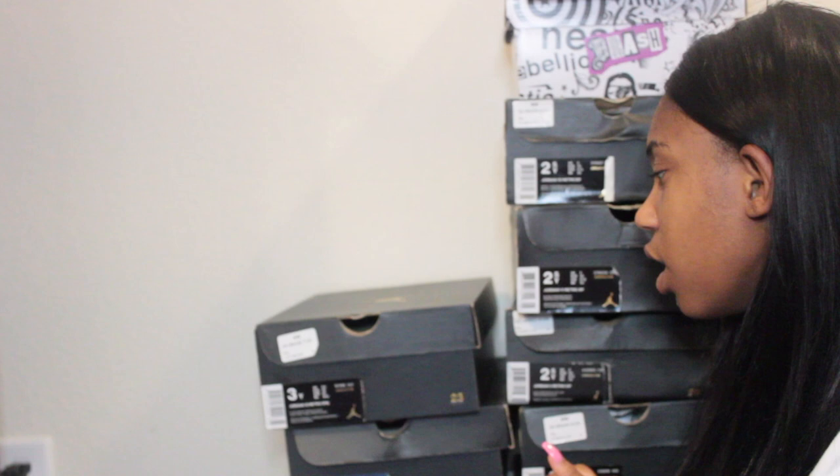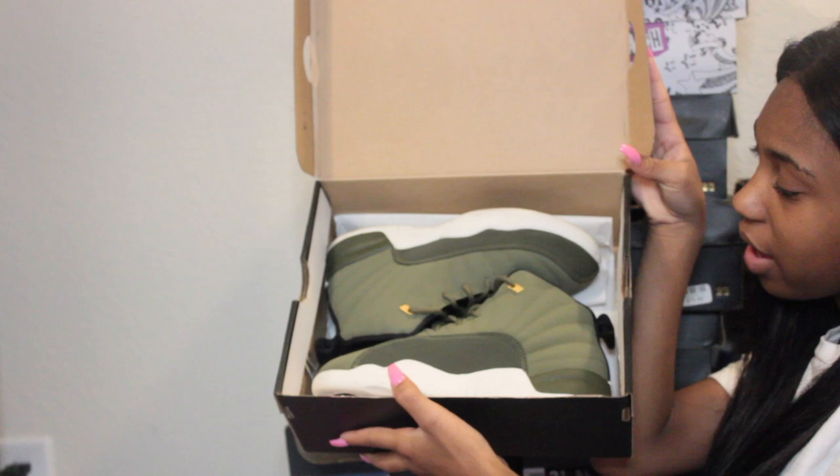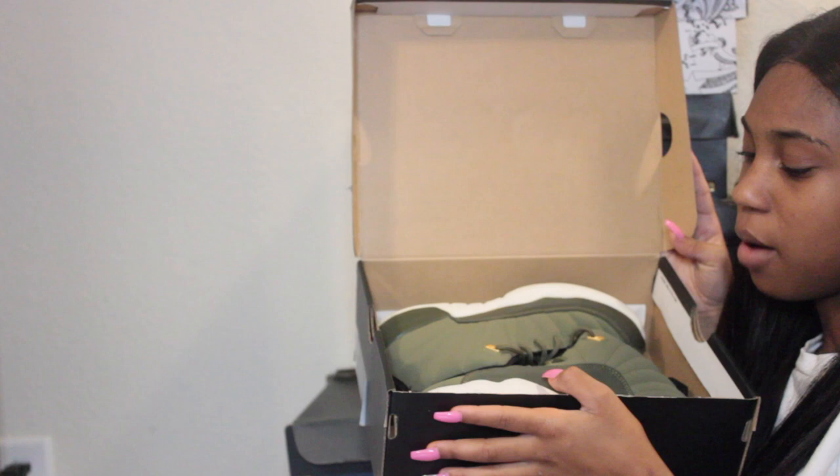The next shoes are size three — these are Jordan 12s in double olive canvas and metallic gold. They're really cute olive gold 12s. They match a purse I recently bought that you can see in my first day of school get ready with me video, which I'll link below.